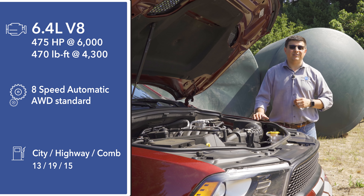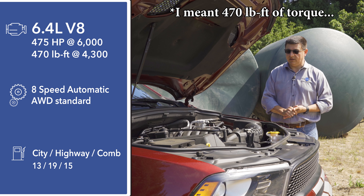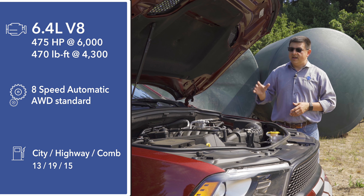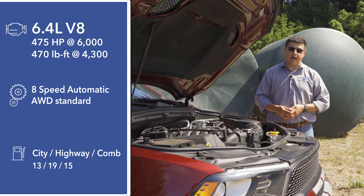This engine produces 475 horsepower and 475 pound-feet of torque — that's a pretty big bump over the 5.7-liter V8. It's the combination of everything that gives the Durango that fast 0-60 acceleration: the way the engine is programmed, the way the transmission is programmed, the extra horsepower under the hood, and that final drive ratio in the back as well.